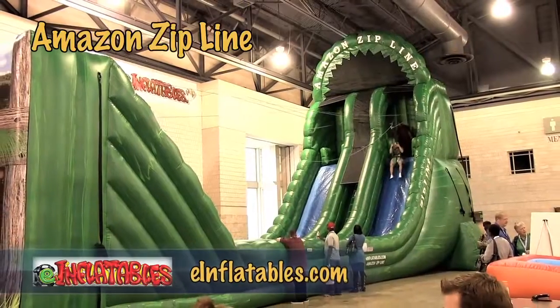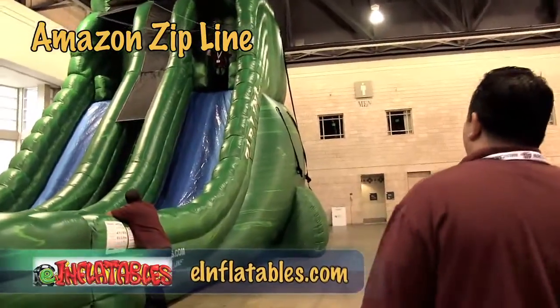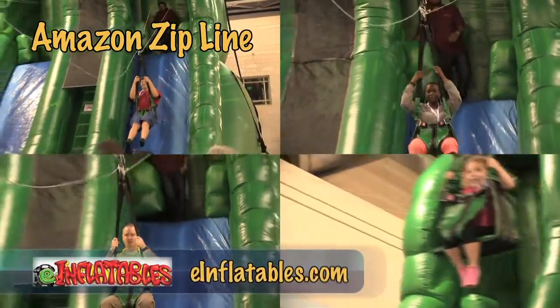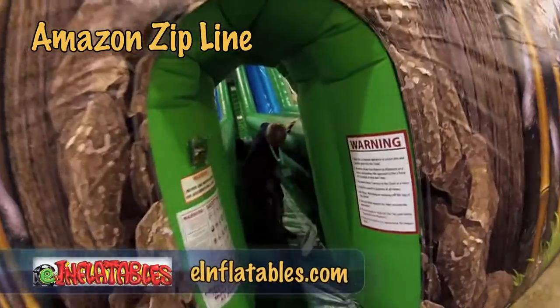I'm Victor Favela with eInflatables and welcome to the Philadelphia Air Show. We're here to introduce a few new models that we have for this year, and here we have the Amazon Zipline. It's a wonderful unit — it's extremely exhilarating. A lot of people have been enjoying their time here watching the people participate, and participating themselves as well.